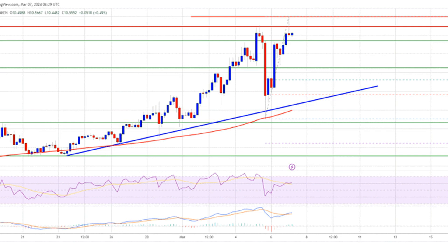Polkadot price resumes rally. After forming a base above the $8 level, DOT price started a fresh rally. It gained over 20% in a few days and even outperformed Ethereum and Bitcoin at times. There was a clear move above the $9.50 and $10 resistance levels. The price traded to a new multi-month high at $11 and is currently consolidating gains.